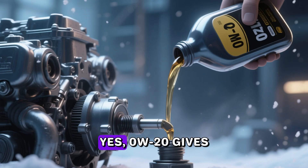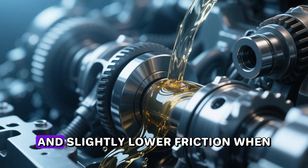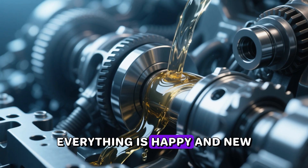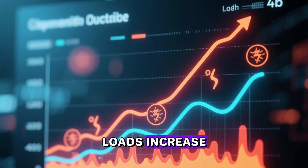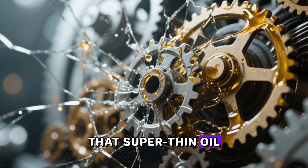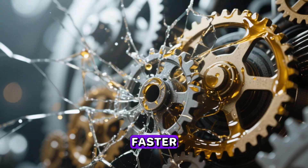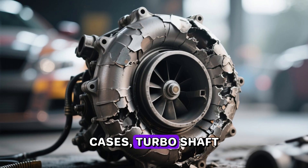Yes, 0W-20 gives you marginally better cold-start protection and slightly lower friction when everything is happy and new. But the moment temperatures climb, loads increase, or the engine has a few thousand miles on it, that super-thin oil film can break down faster — leading to increased bearing wear, oil consumption, and in extreme cases, turbo shaft damage.